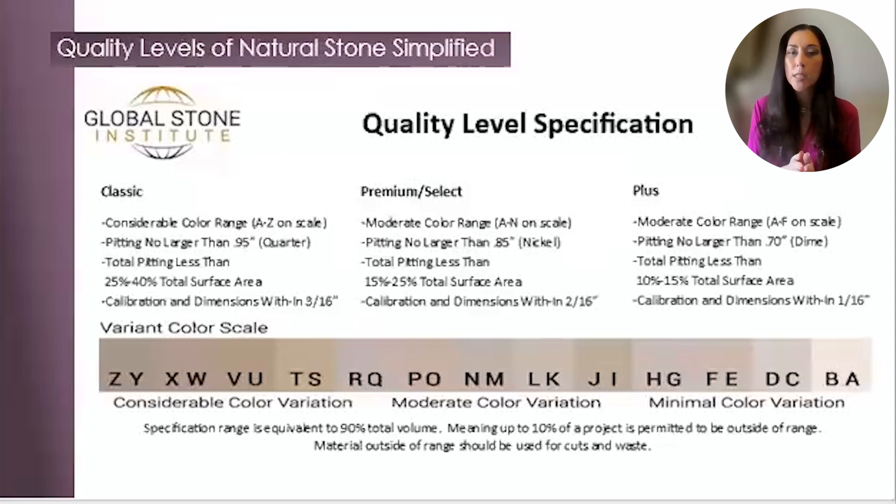Think of this chart as you would when purchasing a diamond ring. The price of the diamond is created by its cut, its color, its clarity, and its carat. With this chart, you can categorize the quality levels from classic to premium to plus, based on the pitting size, the calibration, the color range, and the overall pitting of your project. We encourage our clients to view and utilize the attached Global Stone Institute's specification chart on color range and quality levels for travertine. This universal method creates transparency for assessing travertine quality levels in a universal language around the world, helping clients identify quality levels and price points.